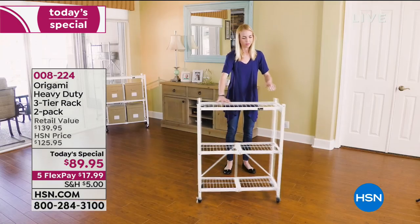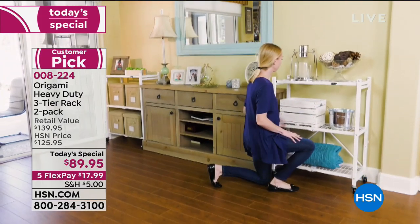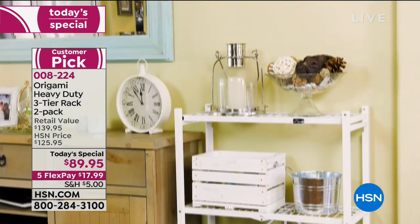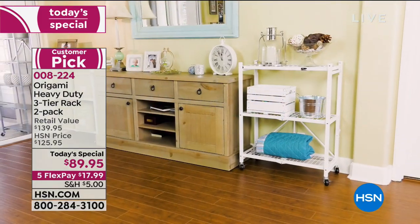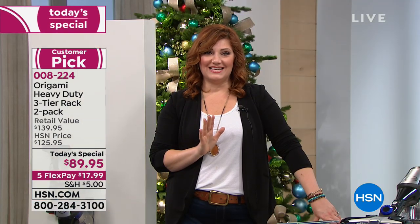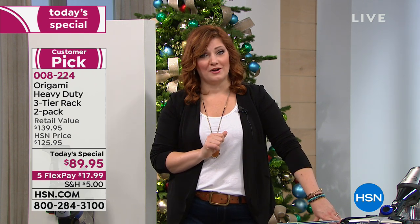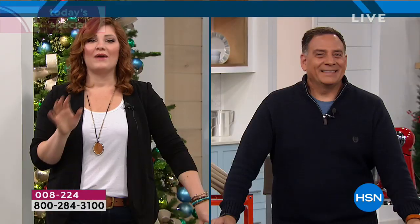Customer pick on HSN.com with over 2,100 reviews, now at the lowest price. One rack sells for $69.95, and one rack is a customer pick on HSN.com. So for $20 more we're going to offer two, on five flexible payments of $17.99. The number one organizational brand in the history of HSN is Origami, and Lou Caputo is joining us this morning as our organizational expert.